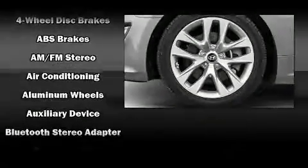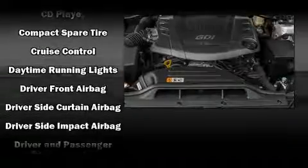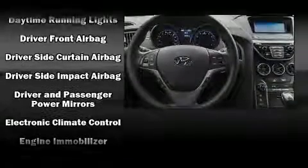Cruise control and a premium sound system with six speakers provide you and your passengers a sensational audio experience.